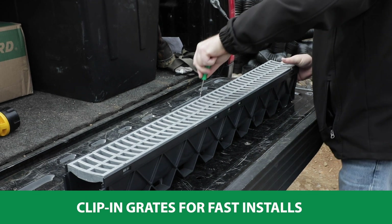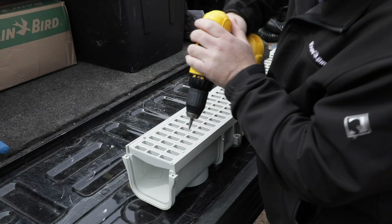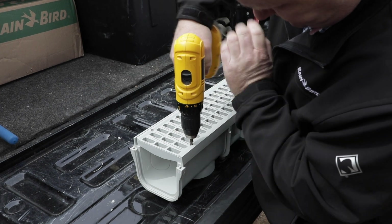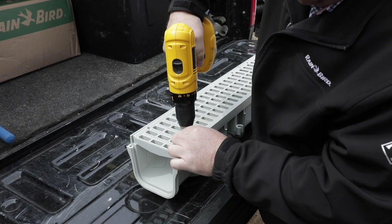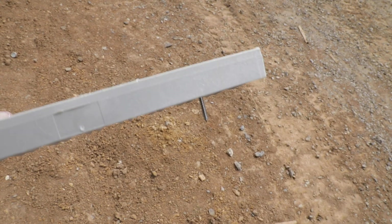Rain Bird Channel Drains feature clip-in grates for quick installation and service. NDS uses multiple screws on all drains and accessories, which are easily over-tightened and stripped, making them difficult to service in the future.